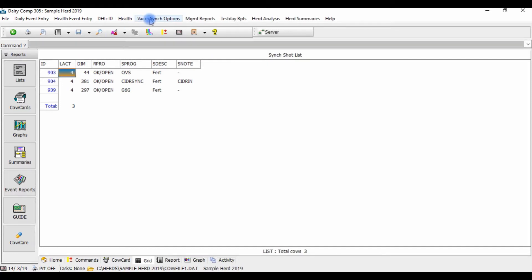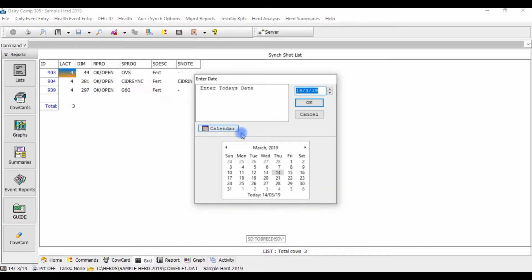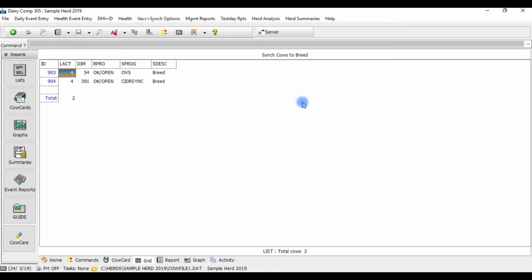On the day that your sync cows are scheduled to be bred, a separate list of sync cows to breed can be generated, minimizing the chance of cows being missed to be bred that day.